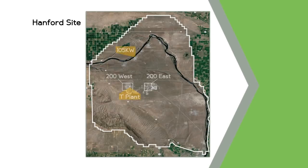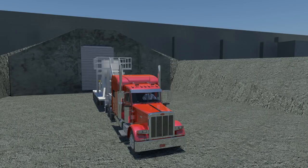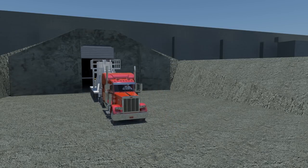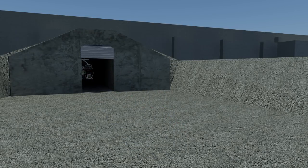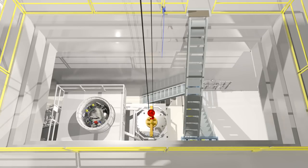Workers transport the STSC a total of 12 miles from the annex to T-Plant, an existing nuclear facility once used to process plutonium in the 1940s, which is located on the central plateau of the Hanford site. T-Plant was modified to safely store and monitor STSCs in underground cells. The tractor trailer is backed into the T-Plant tunnel where the cask lid is removed and the STSC is vented and purged for safe configuration.